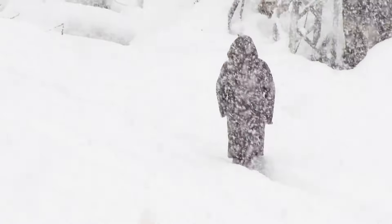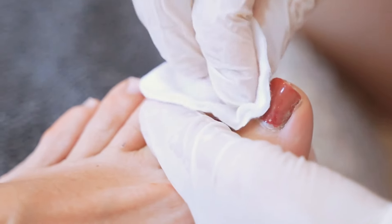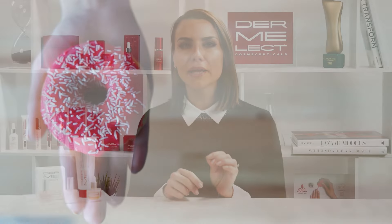Now onto the external factors that can cause ridges. Factors like harsh weather, excessive use of nail products, or even sudden changes in lifestyle can play a role in creating nail ridges.